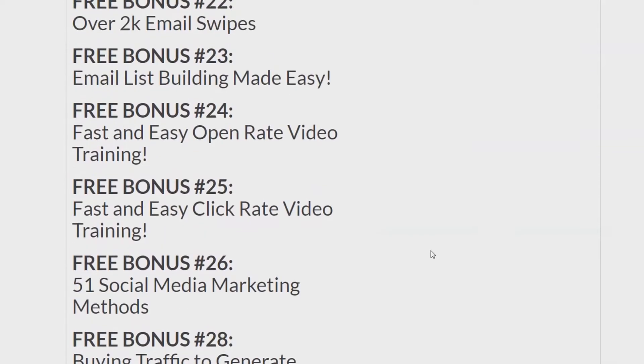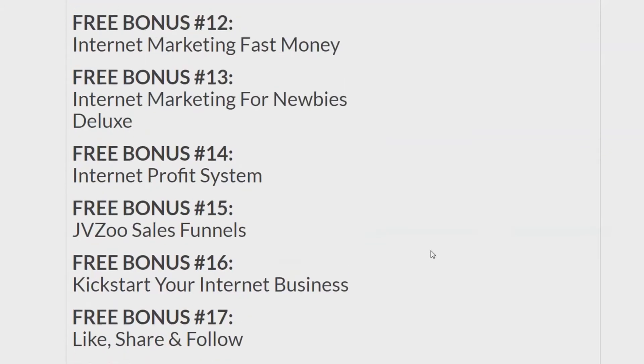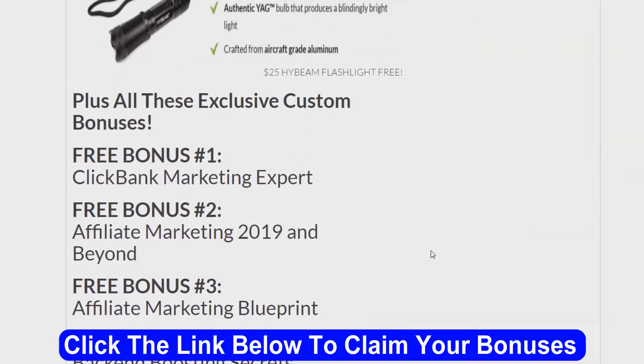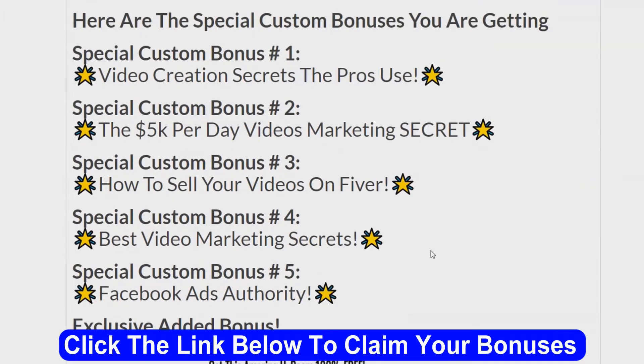How do you get your bonuses? You just go through a link somewhere on this page, go to my bonus page, push the button on my bonus page, purchase the program, then you'll get access to all my exclusive custom bonuses. Anyway, that's my bonuses — now we're going to move on into the upsells.